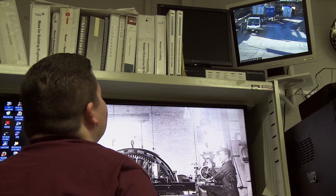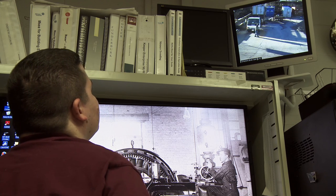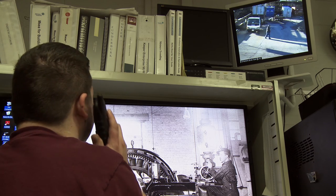EMS maintains nighttime and weekend security by logging in visitors and monitoring the facility's security cameras. I am excited to see what EKU will become and am happy to be a part of it.